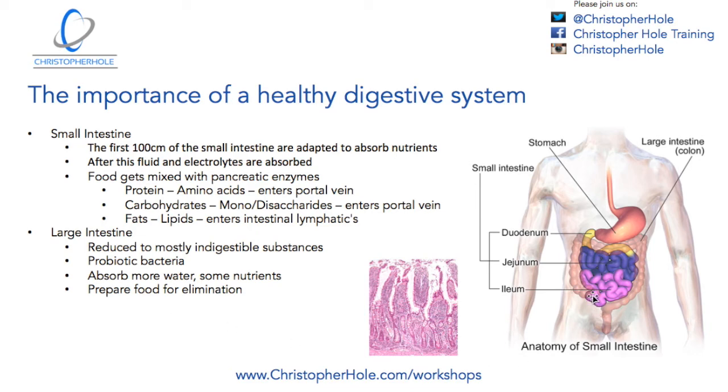As you can see on this diagram, it will start at the bottom and go up the ascending tract, across the transverse tract, and then down the descending tract, ready to be eliminated from the body. So it's got that final stretch to travel through before elimination, and that's where the water, electrolytes, and some nutrients are absorbed.